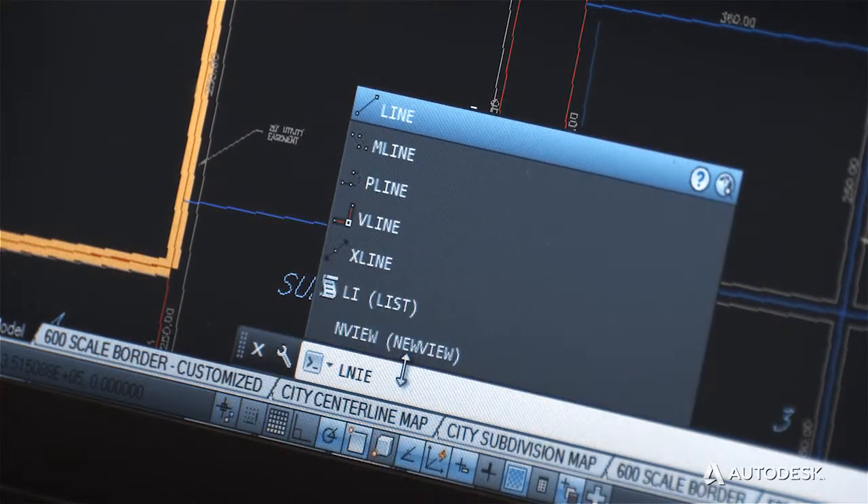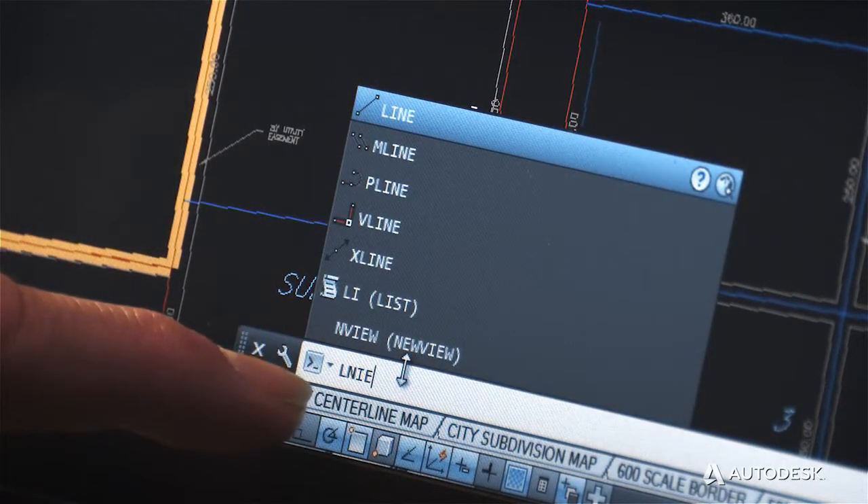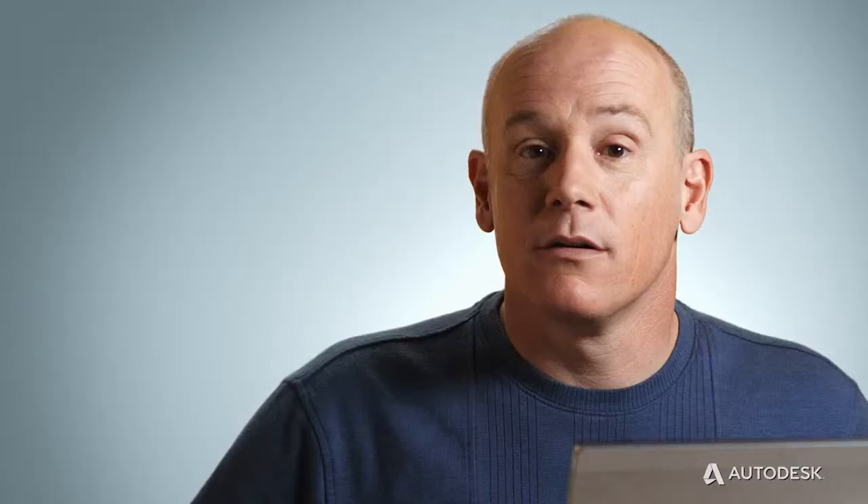AutoCAD LT is about productivity. The enhanced interface now includes things like auto-correct, adaptive suggestions, synonym suggestions and a whole lot more. AutoCAD LT 2014 helps you speed your design documentation workflow from start to finish.